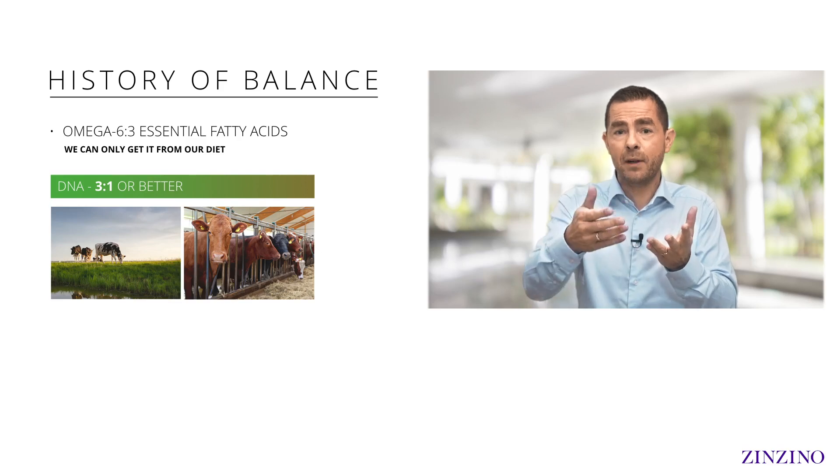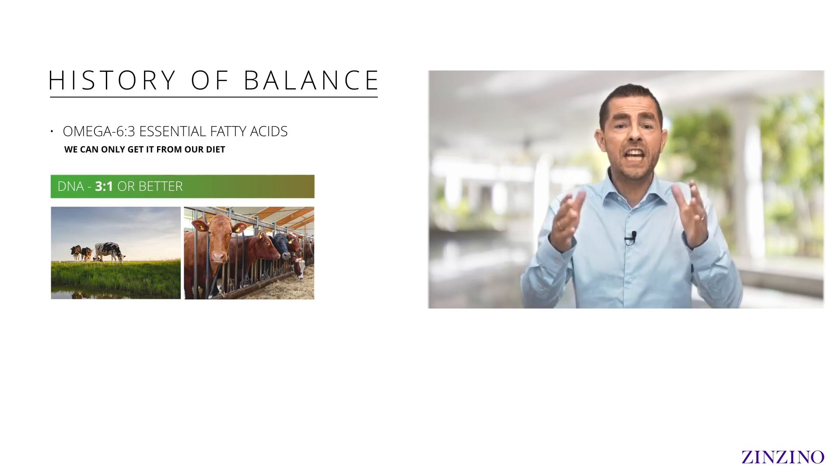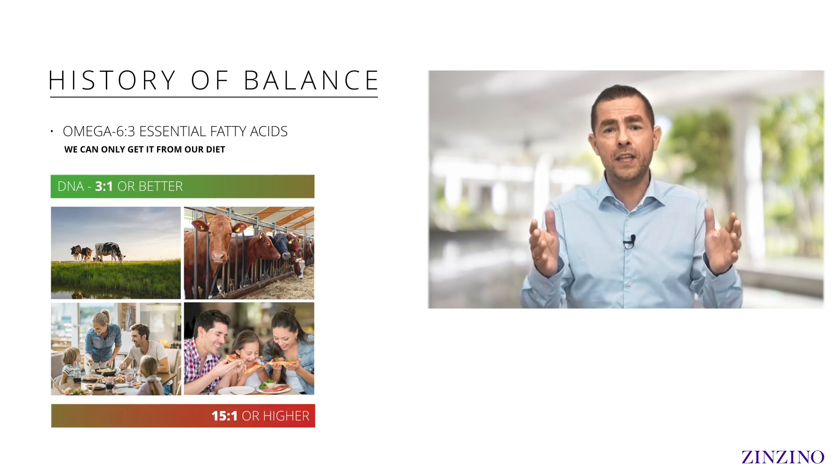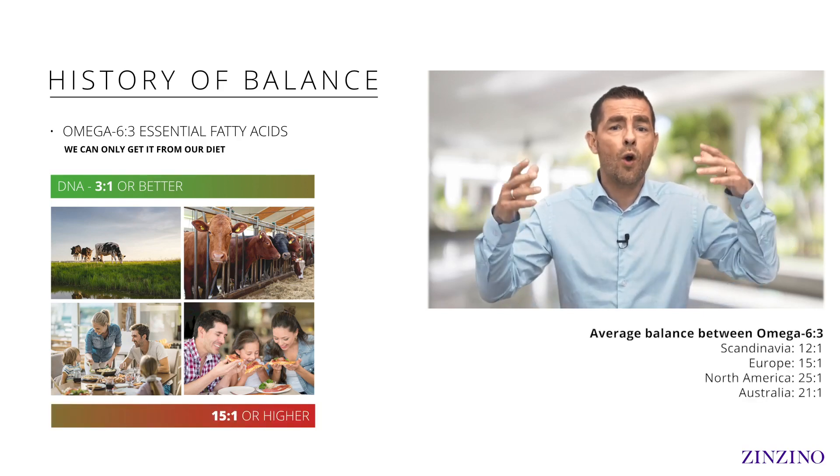But today it's not like that anymore. We changed the way we farm, we changed what the animals we farm are eating, we changed the way we eat and where we eat. Today that balance is 15-to-1, or even 25-to-1 or higher throughout the world. I took my first test after consuming omega-3 for 30 years — I was sure I had a good diet. But my first Balance Test showed a 10.4-to-1 ratio: 10 times more omega-6 than omega-3, when it should be 3-to-1.